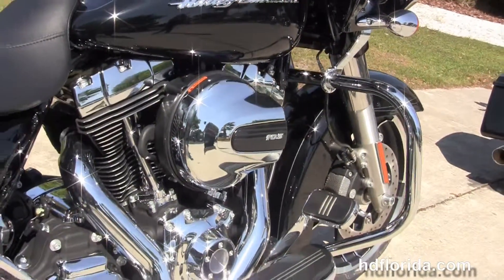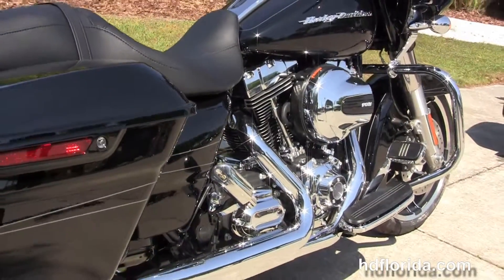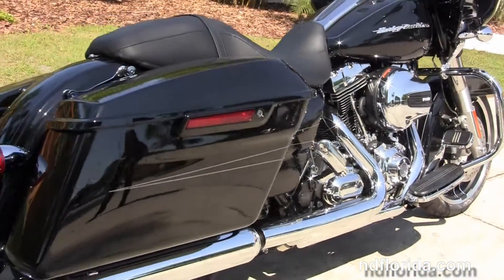It's got a chrome engine guard, rubber-mounted, air-cooled 1690cc twin cam engine with six-speed transmission.